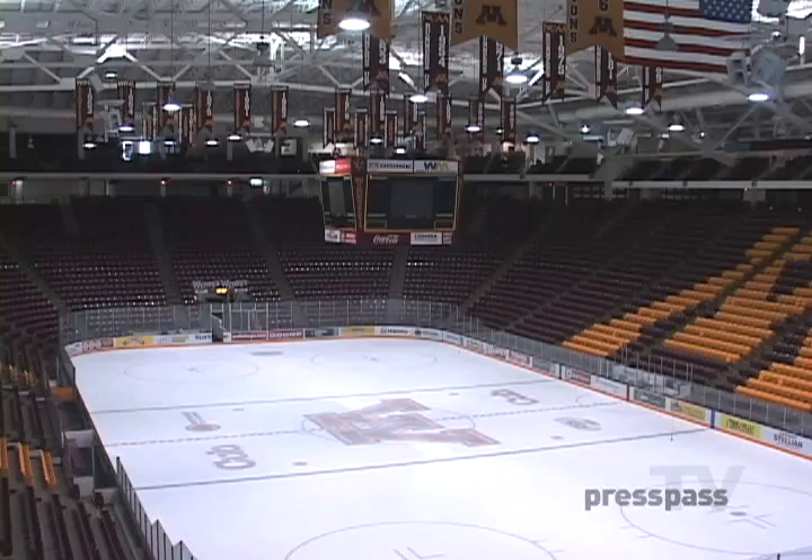I'm Agent Peterson of the Minnesota Vikings and you're watching Press Pass TV. What's going on Press Pass TV? You're here with Darrell Reed, you already know me. And we're here at my alma mater taking a look at probably the biggest sport in the state of Minnesota: hockey.